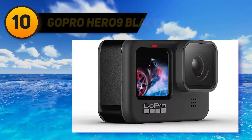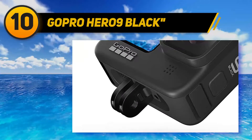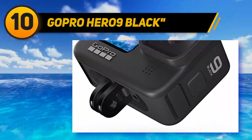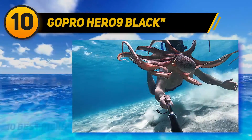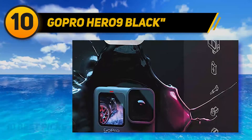Starting at number 10: the GoPro Hero 9 Black. The GoPro Hero 9 Black is the most powerful and versatile action camera you can buy, but collectively its new features don't provide quite enough real-world benefits over its predecessor to justify the price. The two biggest upgrades are its new sensor and front display.